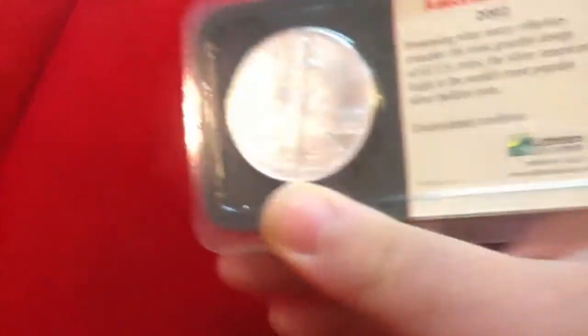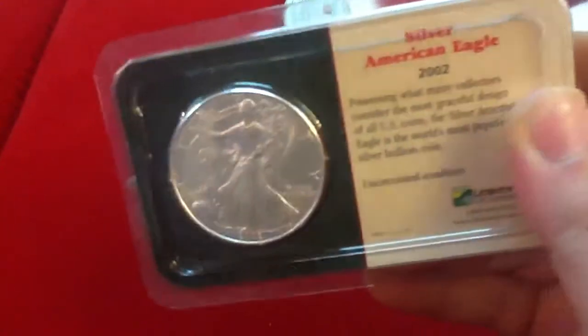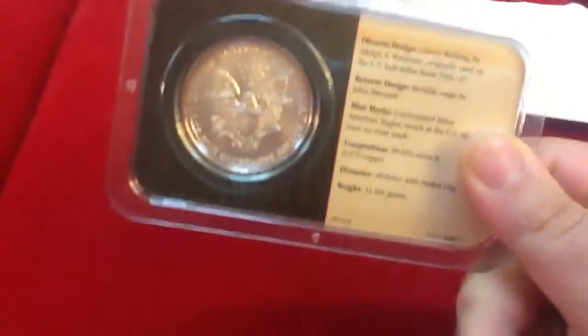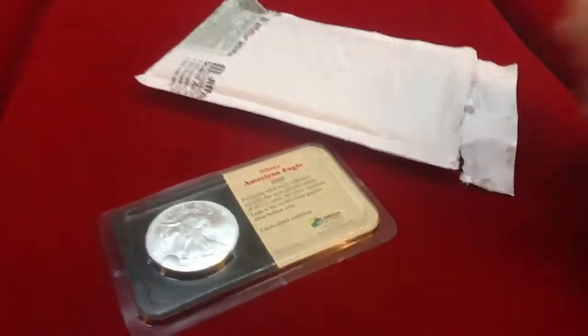I've searched — these are going for around $70, believe it or not, on eBay. Just a one-ounce bullion coin, it's a 2002 Walking Liberty American Eagle. And I snatched this up for $36, free shipping.